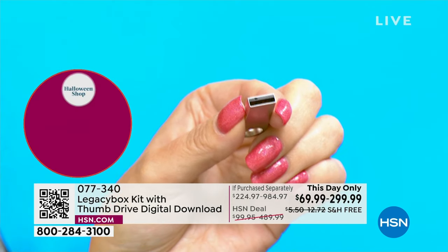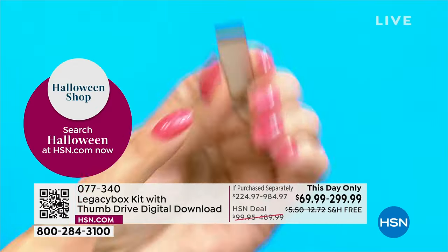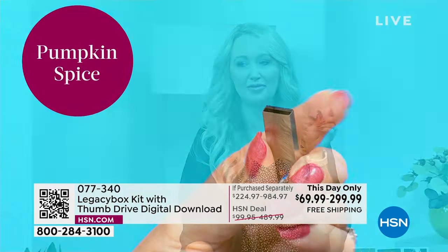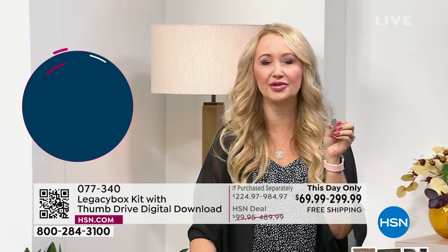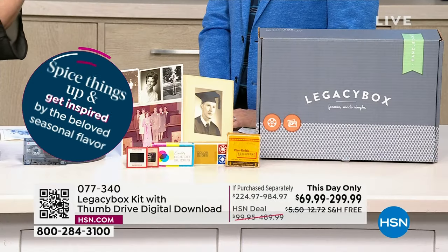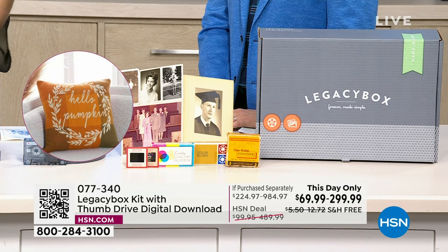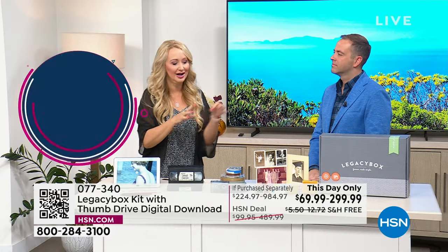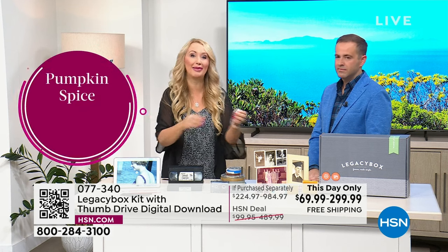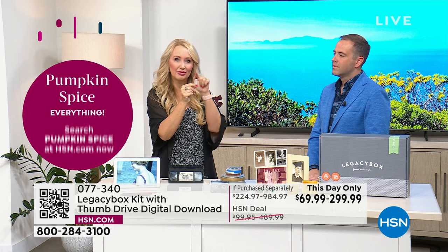Now your memories are made digital — you can post on social media. If you've ever had arguments with family members over who keeps the photo album, send it in, make it digital, and email it to the entire family. And if you want, you can throw away all that stuff you've been lugging from house to house, because now you have everything digital right here. If not today, then when?